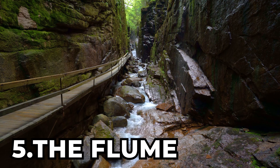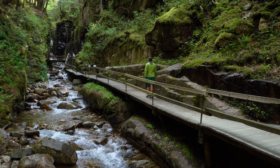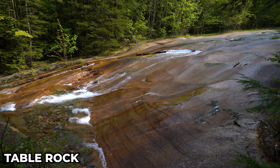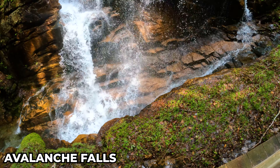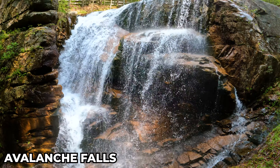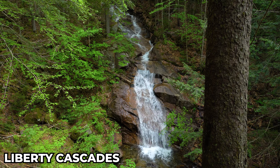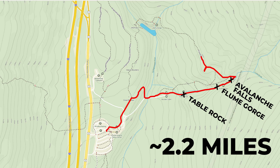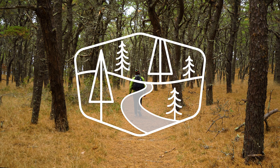At number 5 is The Flume. Located near Lincoln, New Hampshire, The Flume is a series of various falls and cascades in the Flume Gorge and surrounding area. You have Table Rock, a 500-foot-long slide falls; Avalanche Falls, a 45-foot-tall plunging cascade falls; and finally, Liberty Cascade, a 70-foot-tall horsetailing cascade. All the falls are found on a 2.2-mile-long loop hike with the difficulty of a walk in the woods.